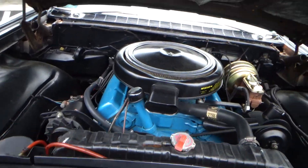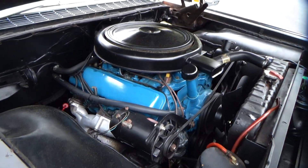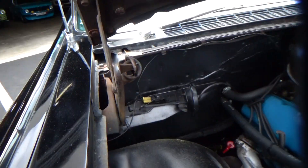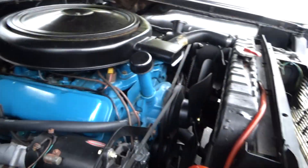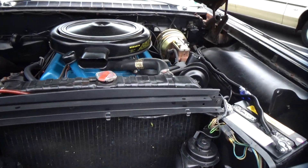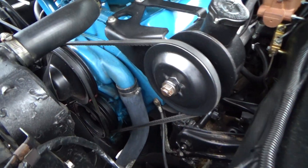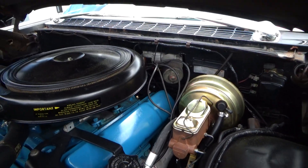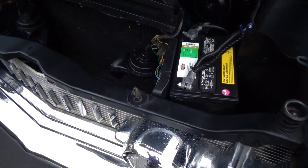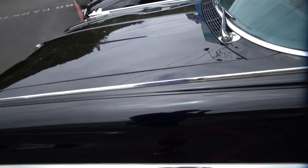The engine's been totally rebuilt — it's around 390-something cubic inches. The original heater is hooked up and looks like it works. There's a new power brake booster, and the wiring all looks very good and neat. The hood must weigh 200 pounds.